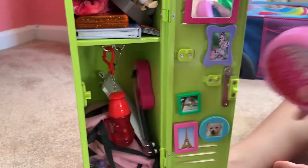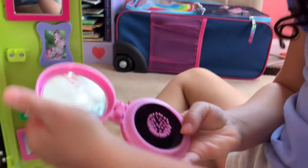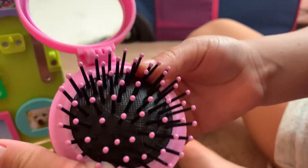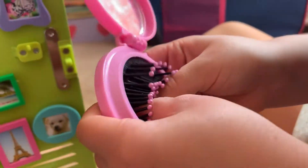And this brush — it opens like that and there's a mirror, and this is the brush part. You open it like that and then you push it back in when you want to close it.